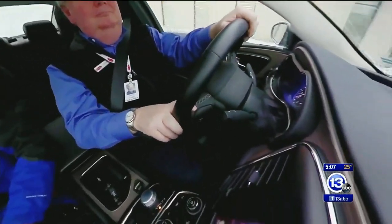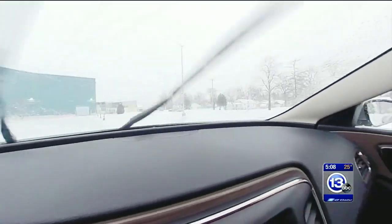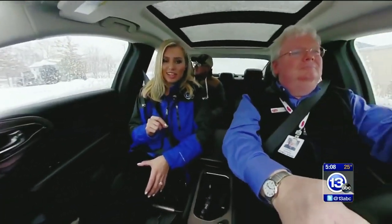Vehicles with self-driving technologies are becoming the future of transportation. And while fully self-driving vehicles are not yet street legal, it's only a matter of time before they are. And to make sure that drivers are comfortable, they're giving you a chance to get behind the wheel and see what it's all about.